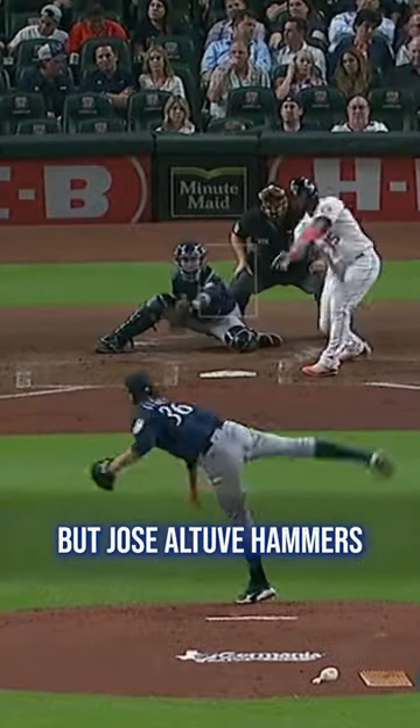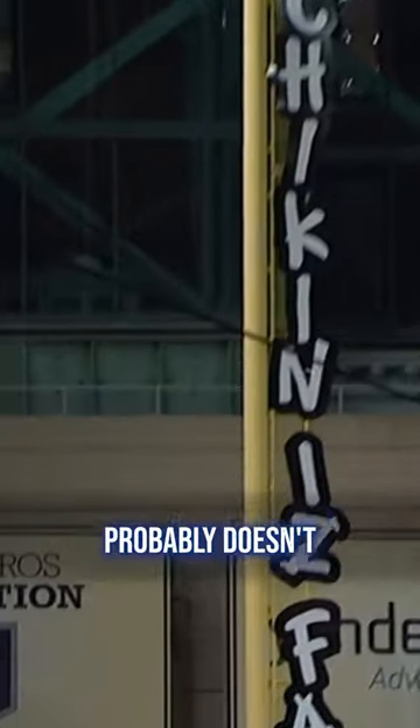Gilbert strikes out two to open the third, but Jose Altuve hammers a hanging slider off the foul pole. So Gilbert probably doesn't have much confidence in his slider going into this next matchup with Brantley.